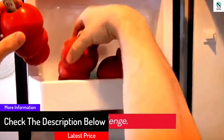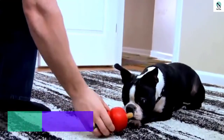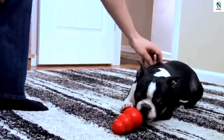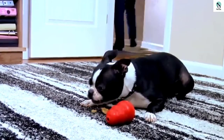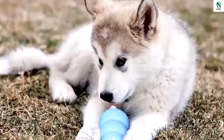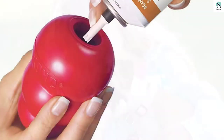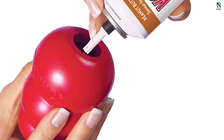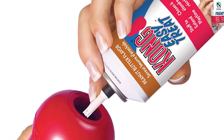The Kong is dishwasher safe, making it a cinch to clean up any excess peanut butter or treat residue. The Classic model's tough rubber will hold up to your average chewer well. However, for those with super jaws that need more resistance, it might need to be upgraded. Kong also makes a heavier-duty Extreme version with denser rubber for more powerful chewers, along with a softer puppy version and senior version for less powerful and more sensitive mouths.